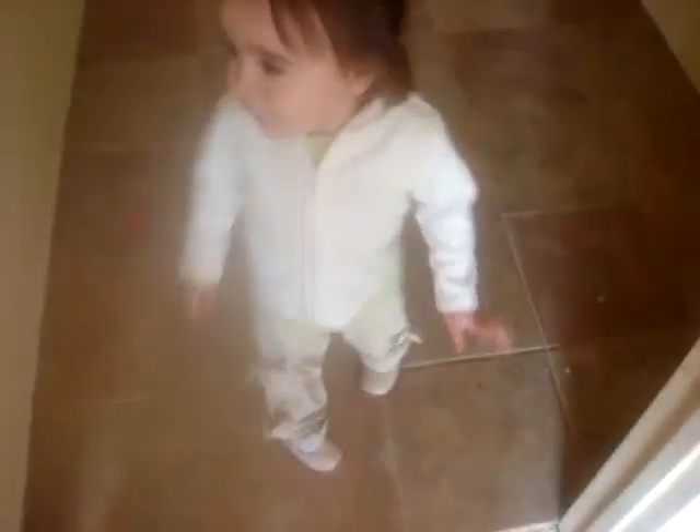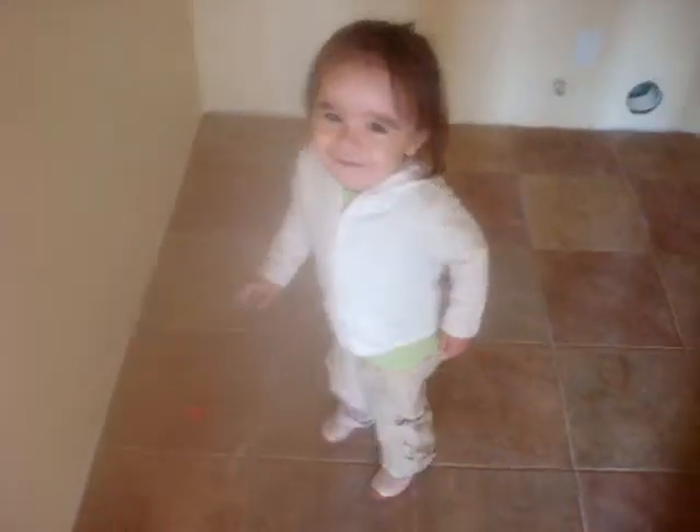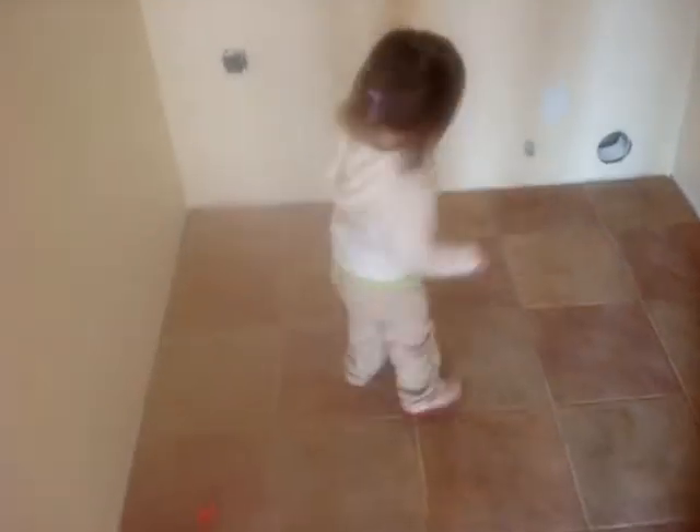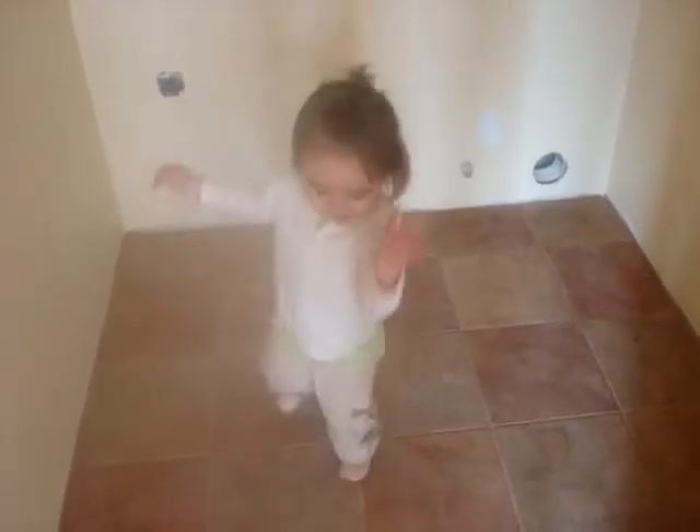What are you going to do in here? It looks dry. I'm dry. Can you do a dance in the laundry room? Do a really cute dance. There you go. Oh, good. Say bye. Bye.